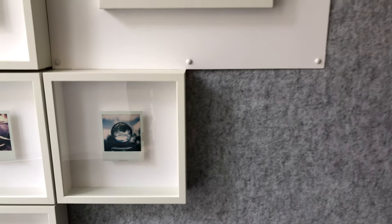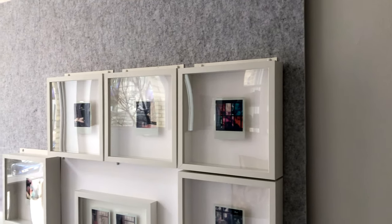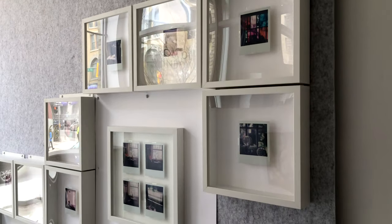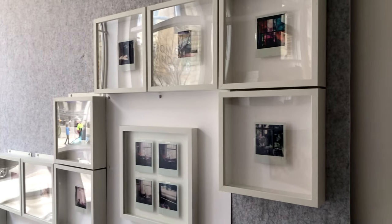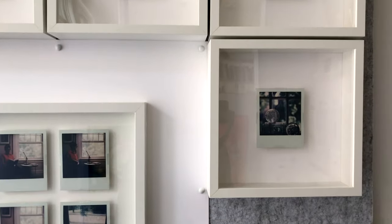Because the Ikea frames especially are so light and they just have a very thin acrylic glazing on them, all they've done is hung them on this gray corkboard wall using furniture nails. You can see how they're just hung from the tops there, and that's totally adequate to support them.